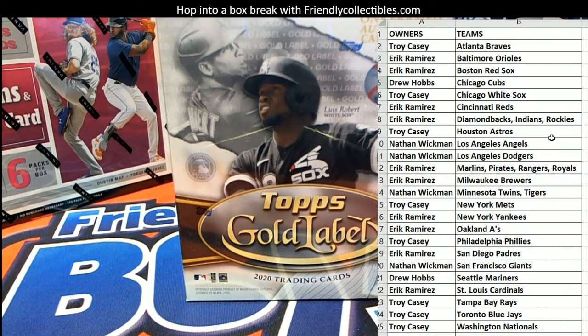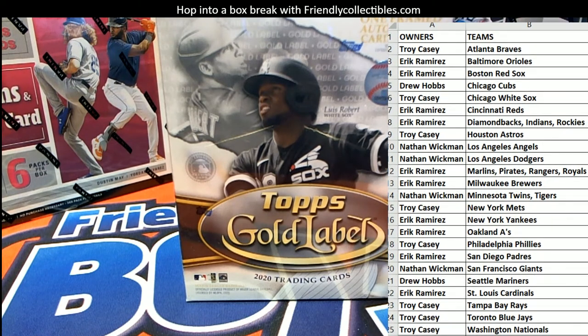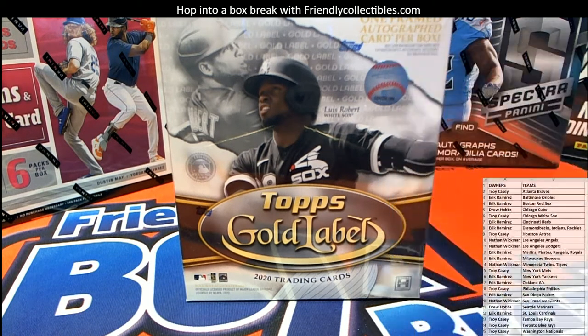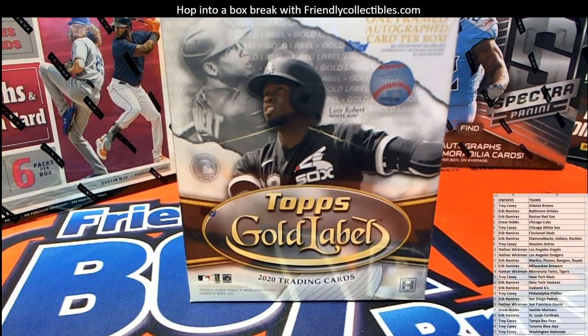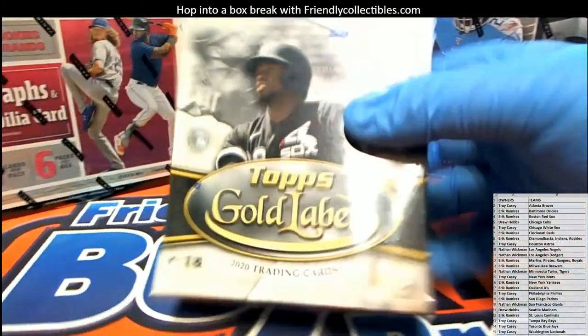Alright, here we go guys, good luck, your squad, man. Hit the site guys, friendlycollectibles.com, tons of good stuff over there, tons of good stuff. Let's see a big time frame-o.